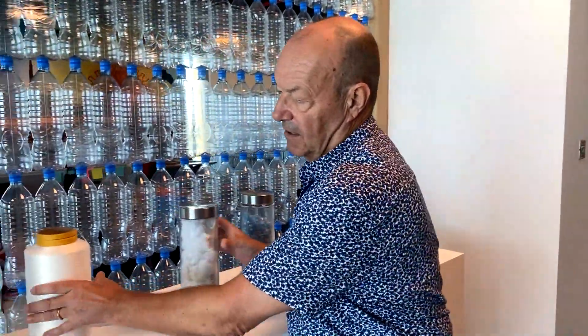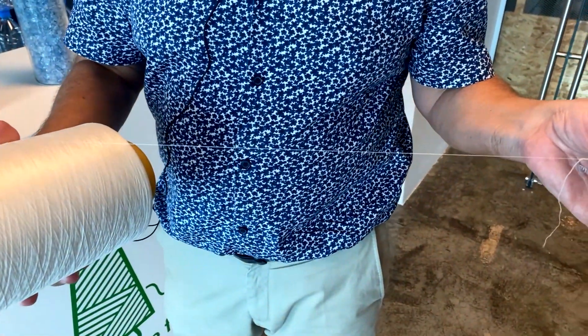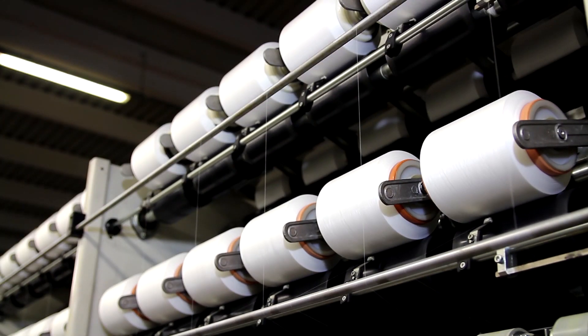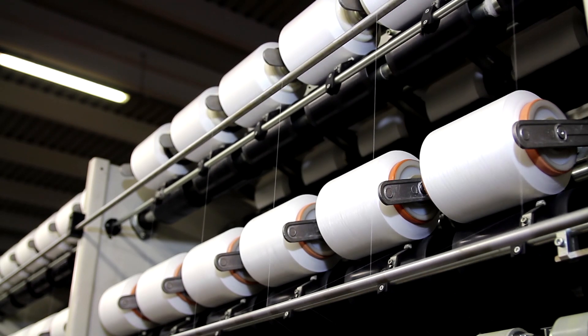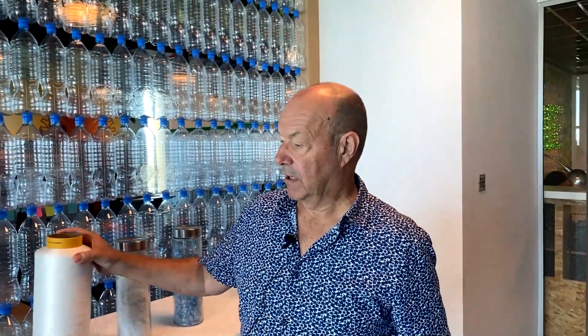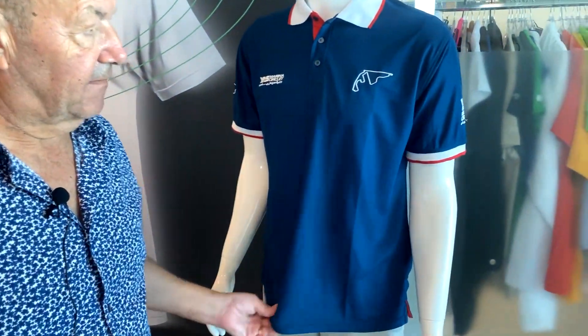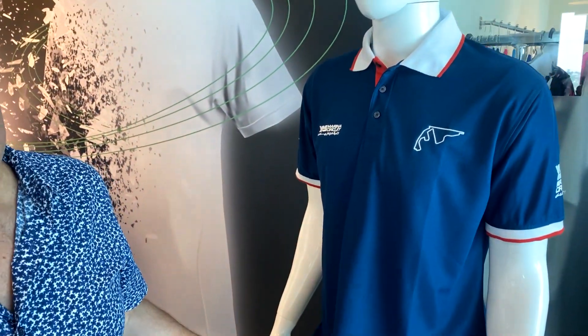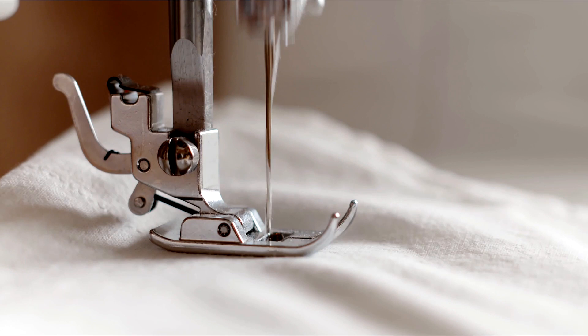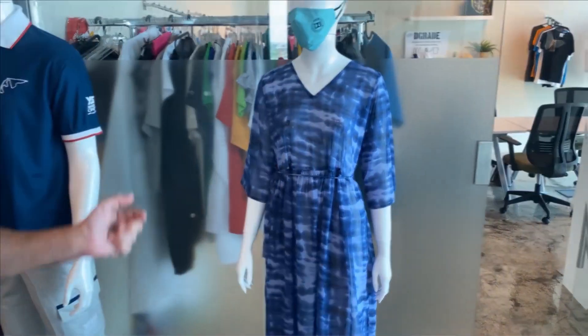That fibre can be spun into green spun yarn as conventional polyester. It can be used as 100% polyester or blended with other fibres like cotton or man-made fibres like viscose. We end up with products like t-shirts and polo shirts — this is actually made from 100% recycled plastic bottles. We can even make dresses and masks.